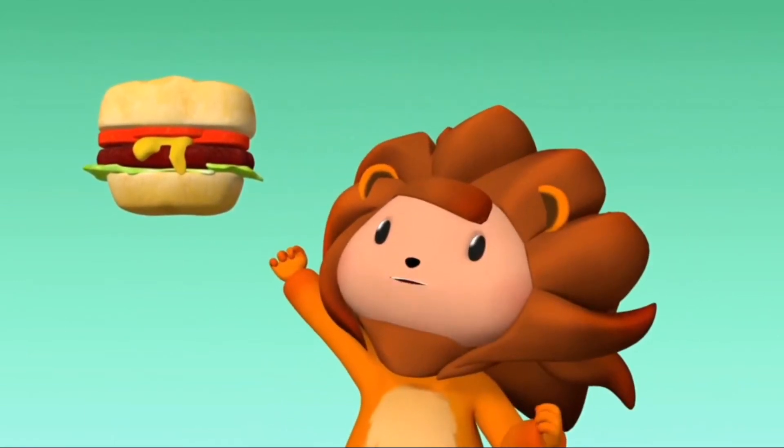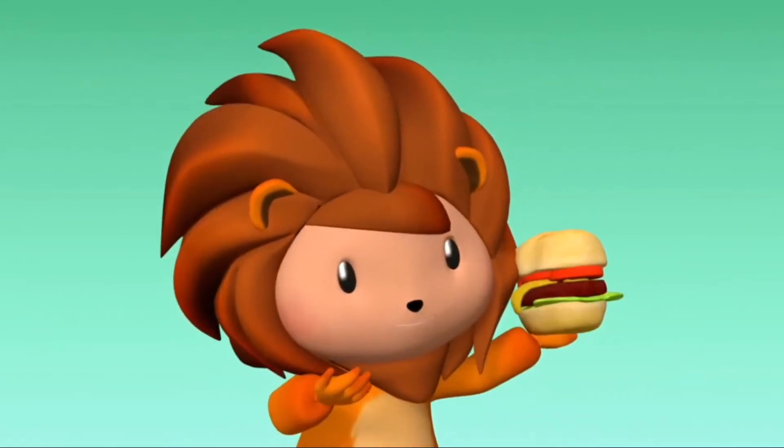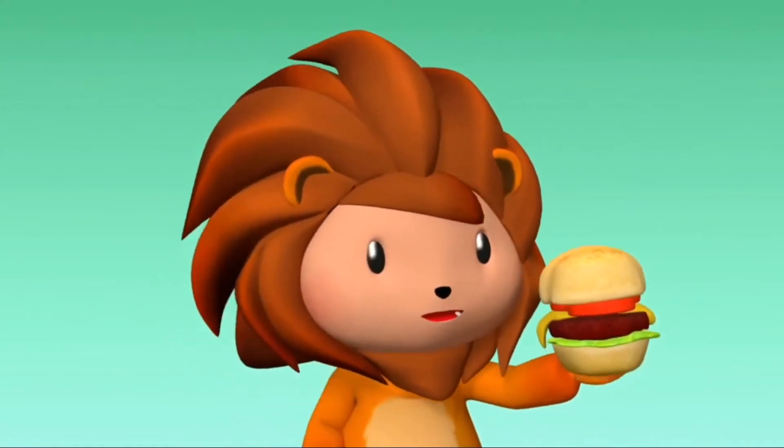It's time for lunch — I'm going to eat this hamburger today. Step by step! See you guys later!